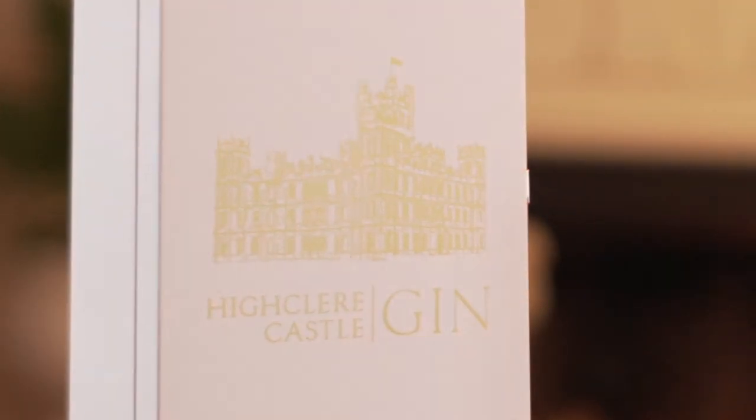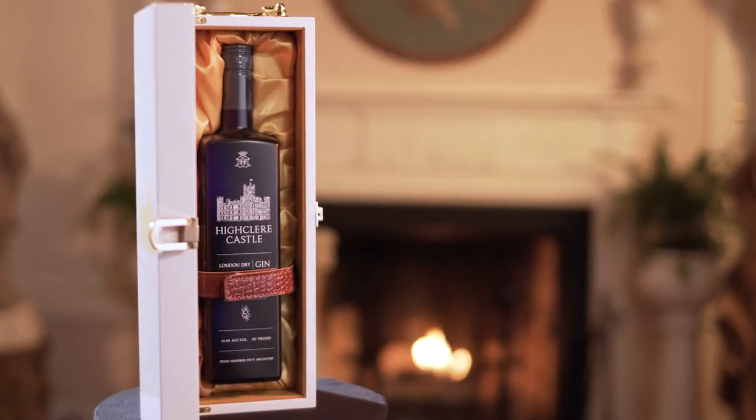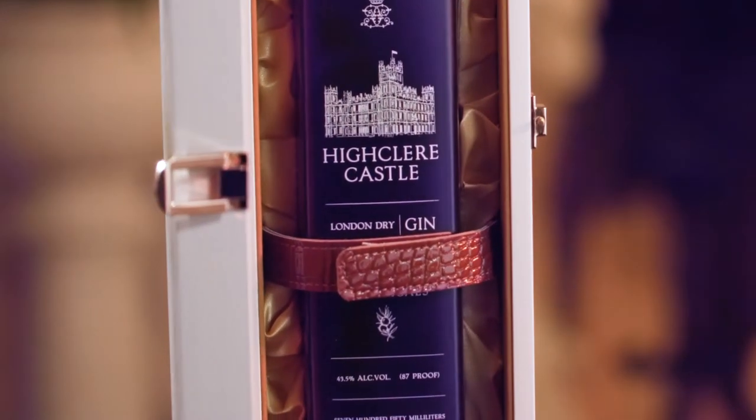We bring to you this special edition gift box, brought to life in this luxurious white piano lacquer box with gold printing. The bottle inside sleeps in gold, silk and suede, being held in place by an alligator leather strap.